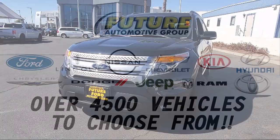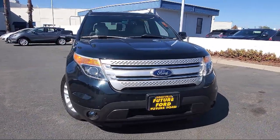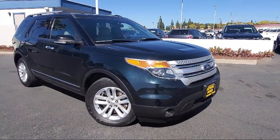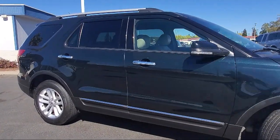For three generations the Future Automotive Group has been Northern California's premier automotive dealer group, and here's another example of a great vehicle from our giant selection of pre-owned cars and trucks, and comes equipped with heated door mirrors,